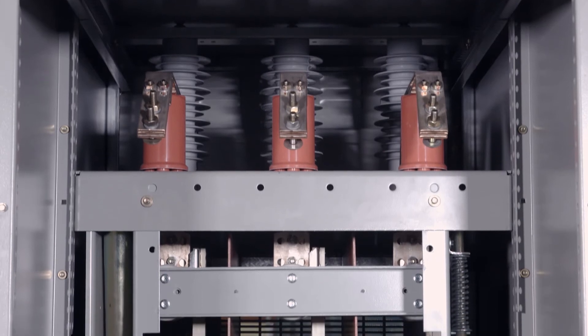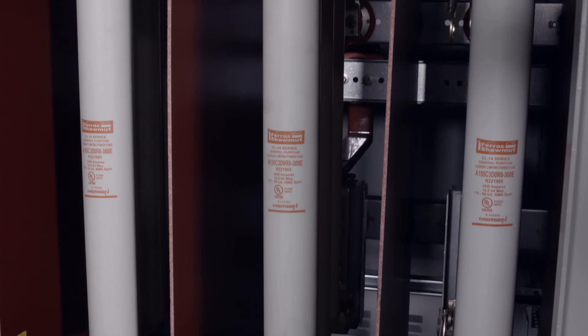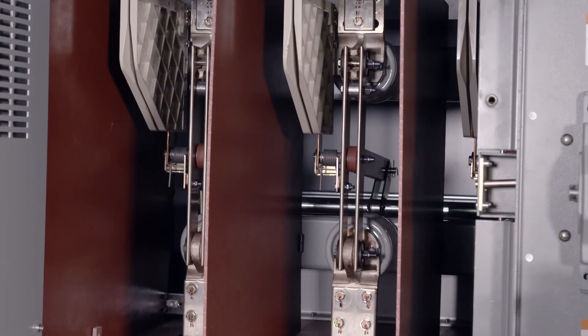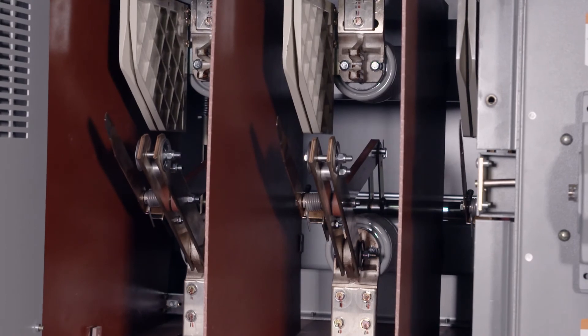Tell us a little bit more about the reliability of the product. The design of the product is very simple — you have a disconnect switch, and then you have a set of fuses. So there are fewer moving parts as compared to a medium-voltage metal clad circuit breaker. Being simplistic like it is makes it inherently more reliable.